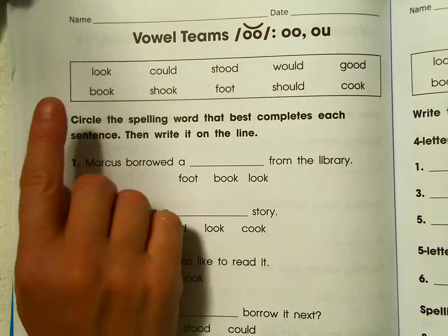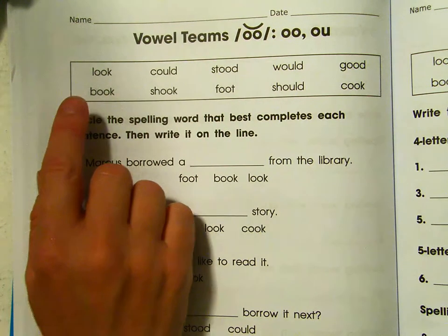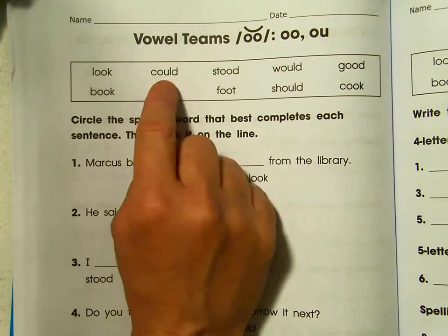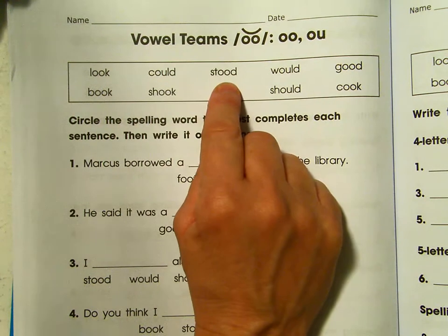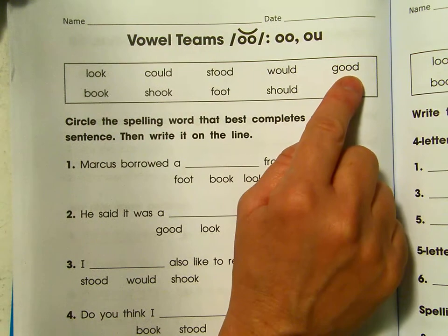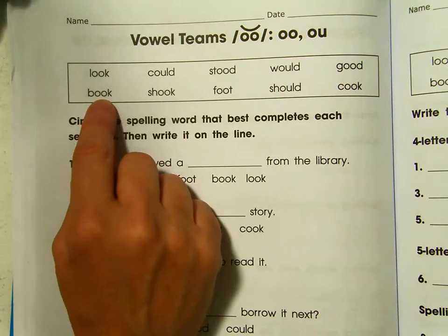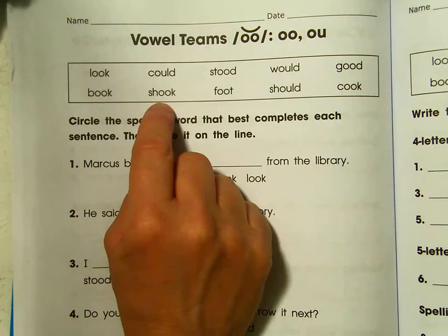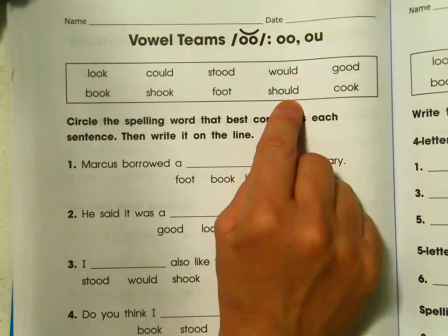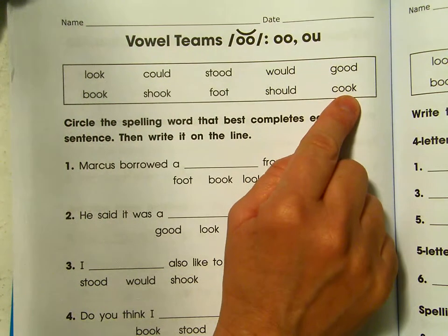Let's go ahead and read our spelling words before we start. Look. Could. Stood. Would. Good. Book. Shook. Foot. Should. Cook.